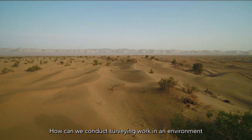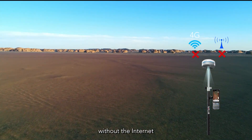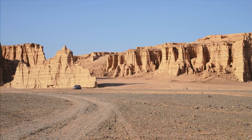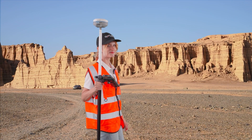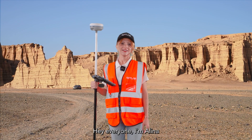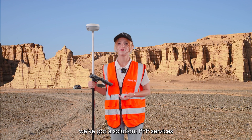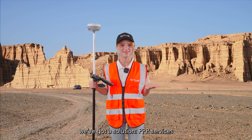How can we conduct surveying work in an environment without the Internet, RTK-based stations, or control points? Hey everyone, I'm Alina. When it comes to those tricky measurement environments, we have got a solution – PPP services.